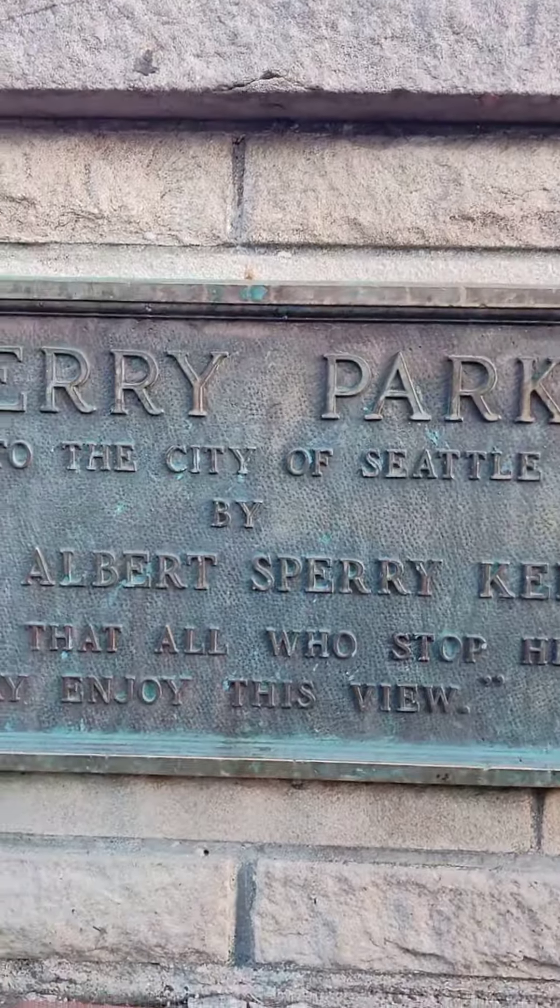This is a really beautiful view guys. If you want to see the whole Seattle, come to Kenny Park and you'll see the whole view.